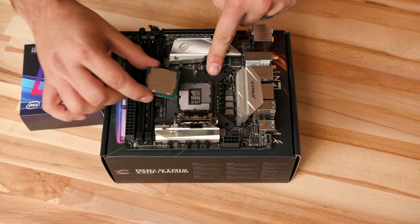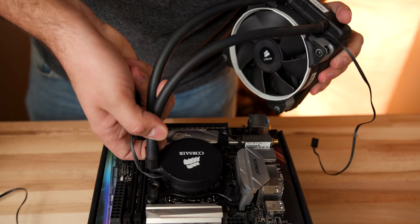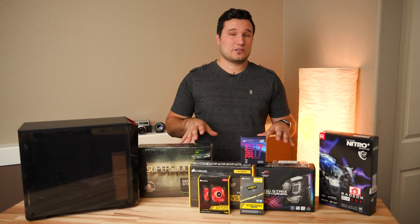Hey guys, it's Max. Welcome to my Best Bang for the Buck Video Editing PC 2018 Edition. If you guys like those shots, make sure you give this video a like. And if you want to see the full step-by-step build guide — how you can go from parts and boxes to a fully built PC ready to edit — hit that subscribe button and enable notifications because that video is coming out shortly. I have all the parts I used in the video description below, along with some suggestions and alternatives.